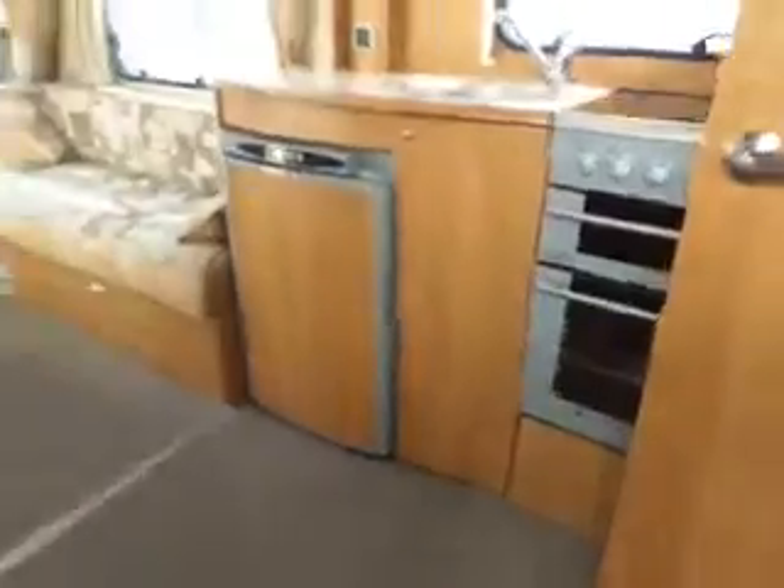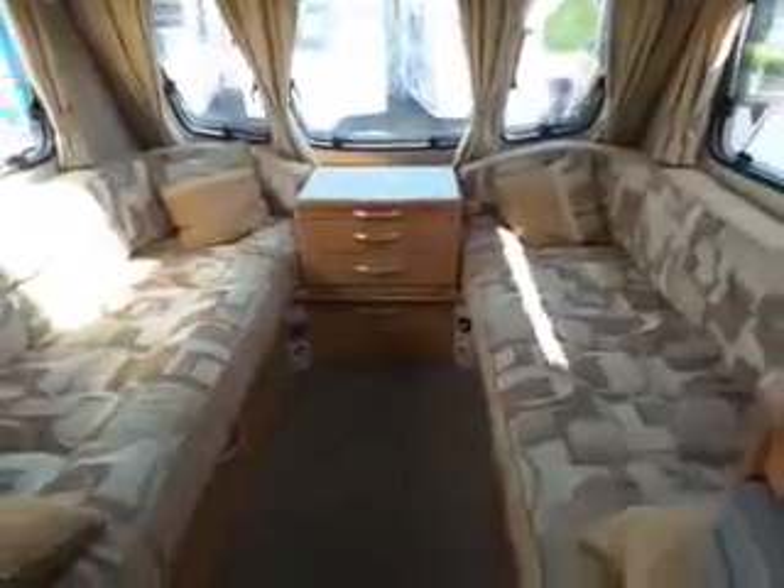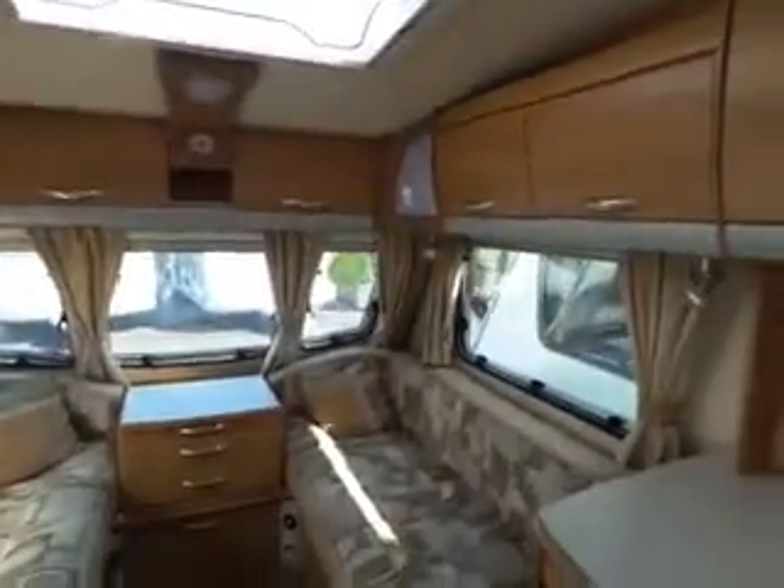As we come in we have got your front seating area which makes up into a double bed. All your high level storage with your roof light, nice and bright.